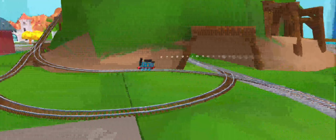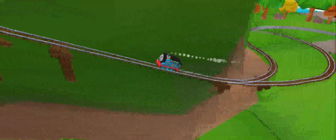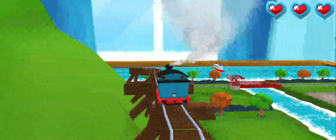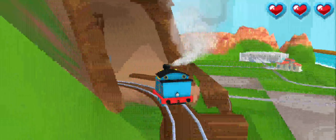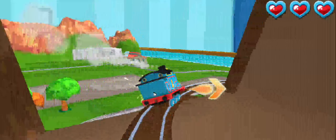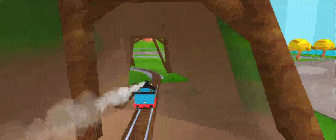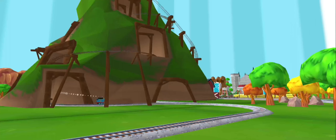Only the boldest of engines will try cannonball curves — you can help us steer through the sharp curves. Swipe left or right to keep the train on the tracks. Good job! That was super cool!